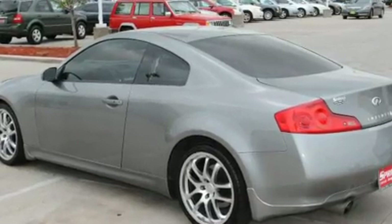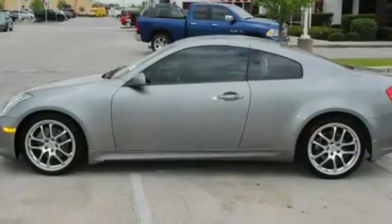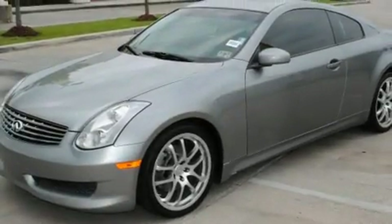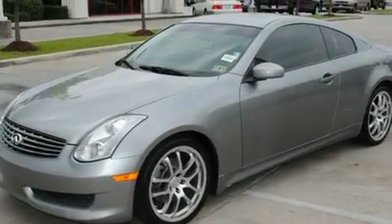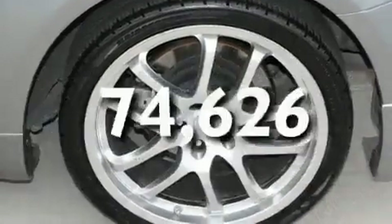Its top features include a sunroof, heated seats, cruise control, a Bose stereo system, leather seats, alloy wheels, a security system, a traction control system, air conditioning with automatic climate control, and this vehicle has fewer than 75,000 miles on the odometer.